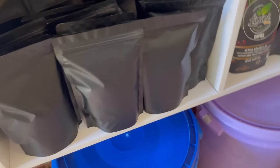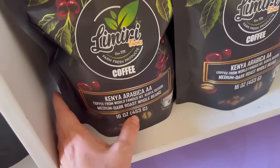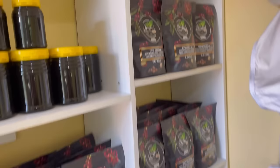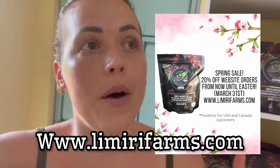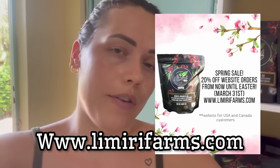I also need to put our sticker labels on these — these are the 250 gram bags of ground coffee, and here we have some whole bean 453 gram. We have not as many whole bean; this shelf is the whole bean and the rest is the ground. We have plenty of coffee if you guys want to order some — we deliver countrywide. For those of you in the US and Canada, you can order through our website, lamirifarms.com. We have a website sale going on right now until Easter, March 31st — 20% off, and free shipping with the order of two bags or more.